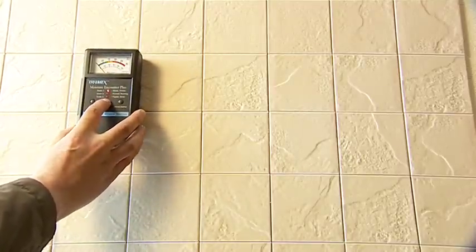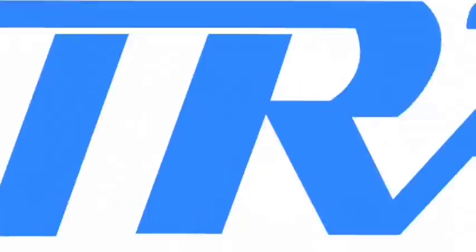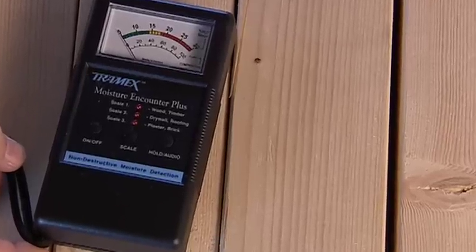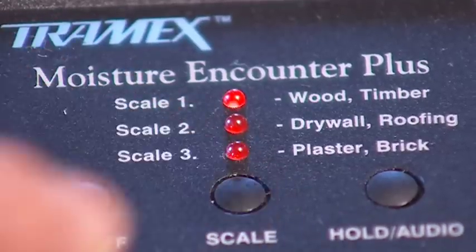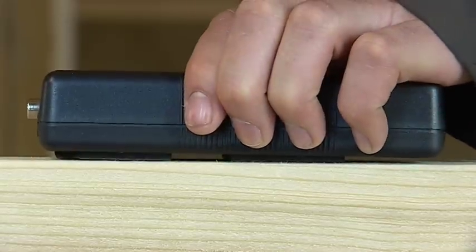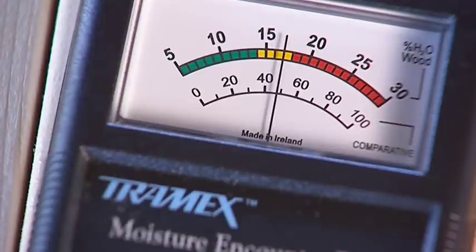Ideal for building inspections, the MEP incorporates three scales with different sensitivities. Firstly, for testing wood, simply switch on and select the wood scale. Press the instrument firmly against the surface being tested and read the moisture content on a clear analogue display.